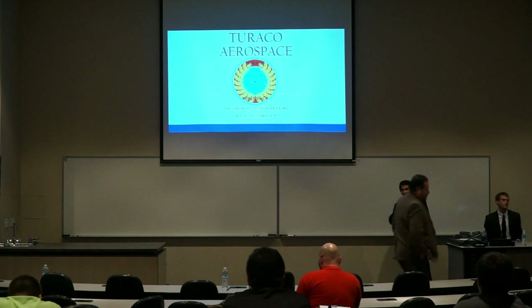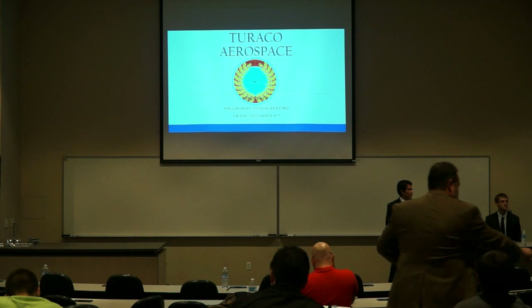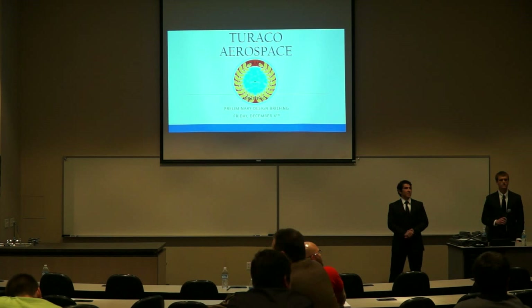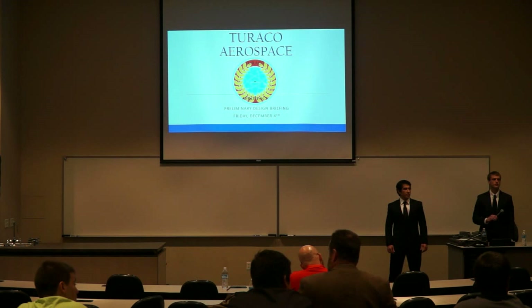Good afternoon, everyone. Welcome to the preliminary design briefing for the Turaco Aerospace Advanced Jet Trainer proposal. My name is Bryce Milnes, I'm the program manager. My name is Isaac Hine, and I am the propulsion IPT lead. My name is Trevor Douglas, and I am the aerodynamic IPT lead. My name is Michael Norvone, and I am the performance IPT lead. My name is Chris Castillo, and I am the structures IPT lead. My name is Cam Fortuna, and I am the weight and balance IPT lead. My name is Adam Carpenter, and I am the stability and control IPT lead. My name is Tyler Guerin, I am the chief engineer, and I also am the systems IPT lead.